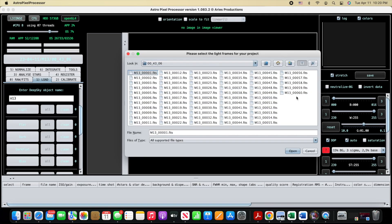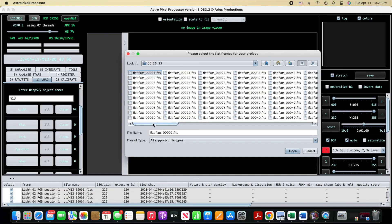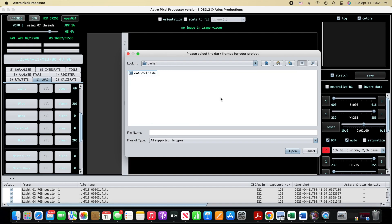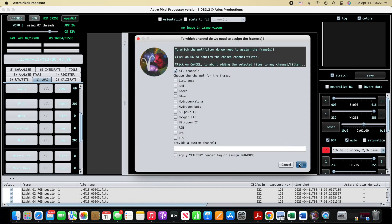Messier 13 is one of over 100 globular clusters that rotate around the center of the Milky Way galaxy. Here in AstroPixelProcessor, I'll select my light, flat, bias, and dark frames. And then I'll kick off the analyze, which includes the calibration.